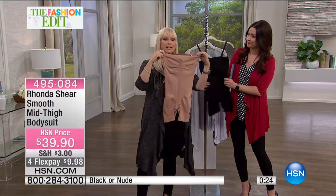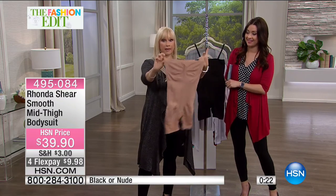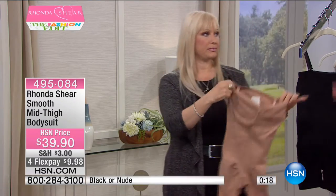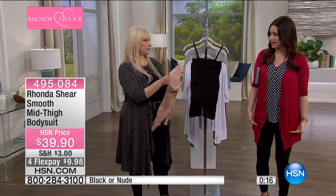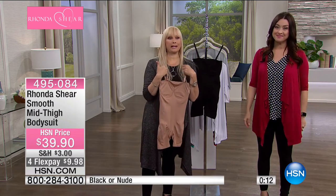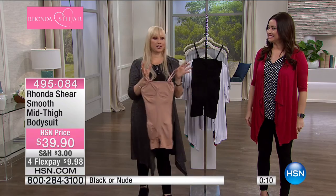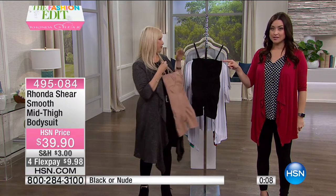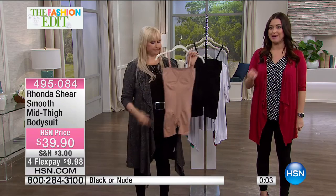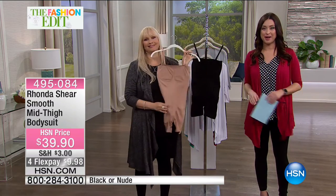This is shapewear that fits you great because Rhonda makes everything for herself first. The shapewear expert was always on the red carpet, and that led her to create this piece. You're going to look amazing. Callie's here with your spotlight and more to come.